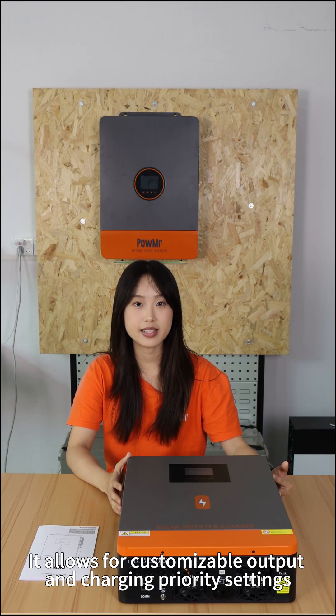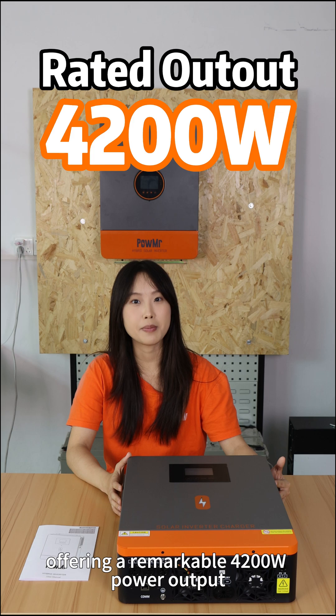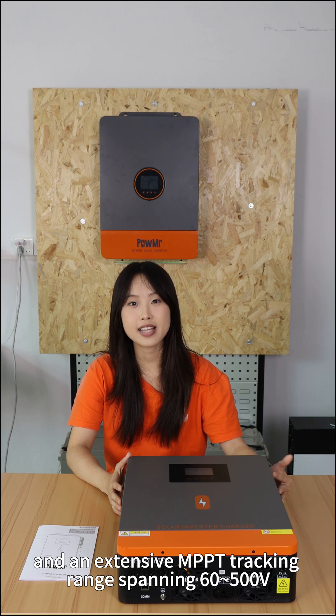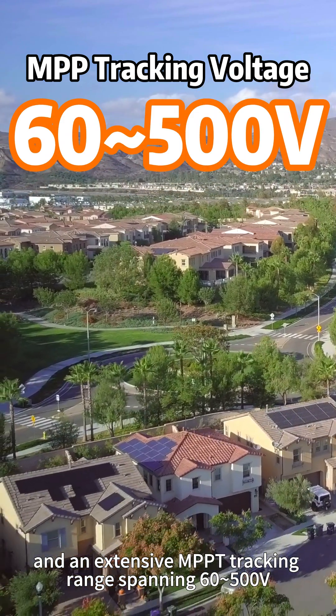It allows for customizing output and charging priority settings, offering a remarkable 4200W power output and an extensive MPPT tracking range spanning 60–500V.